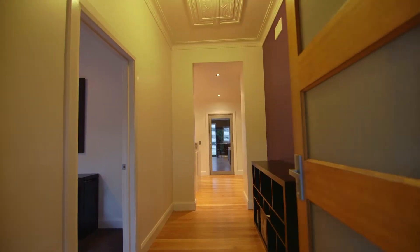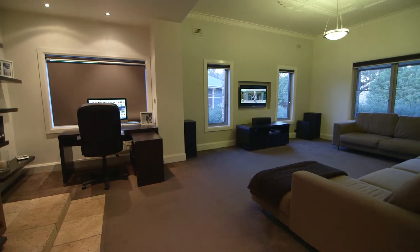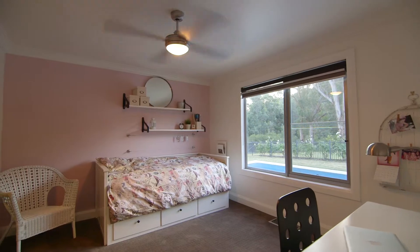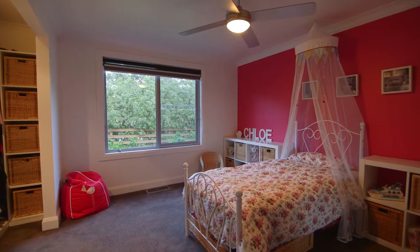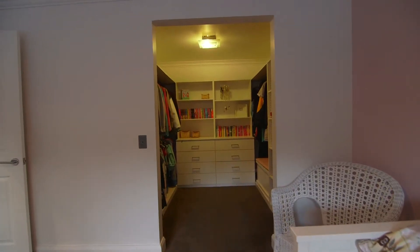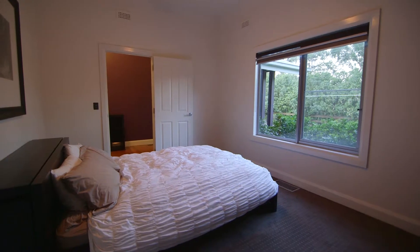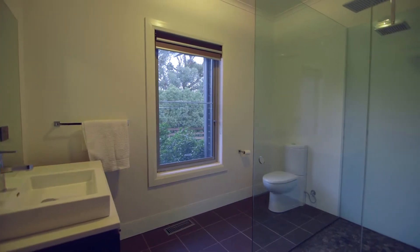Surrounded by luscious greenery and rolling hills, this location is serene and sensational. Perfectly positioned on one acre, this home features four spacious bedrooms, each one with its own walk-in robe. The master bedroom has a full ensuite with the highest quality fittings and a true double shower with feature tile base.